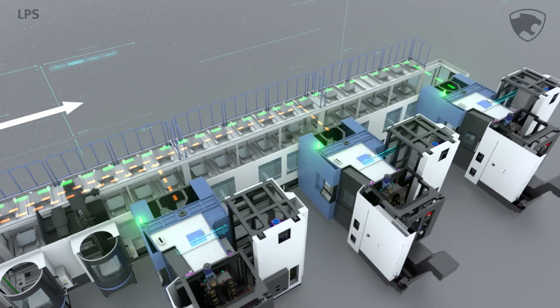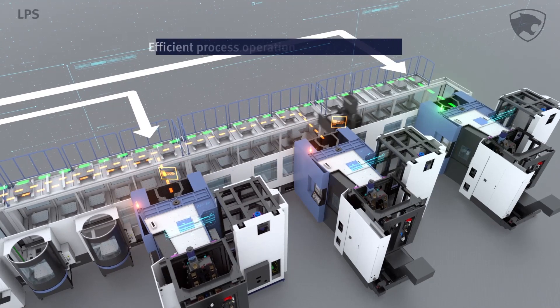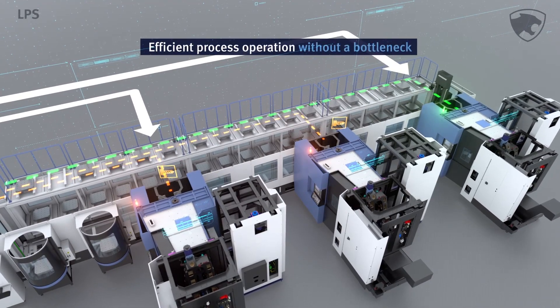A preview of the smart work schedule offers the most productive method in real time, like GPS for a driver, enabling efficient process operation.